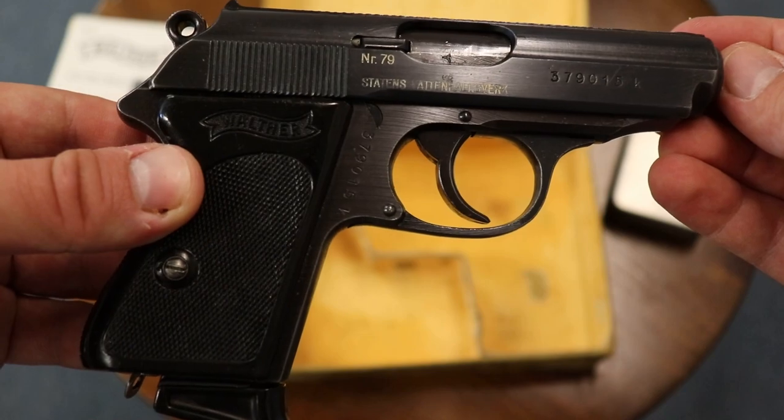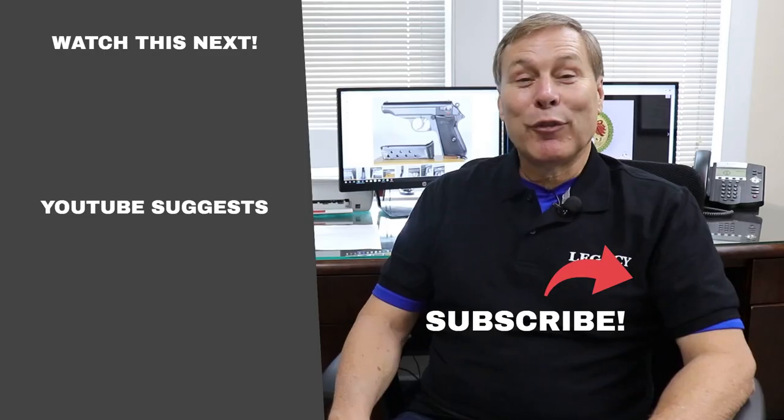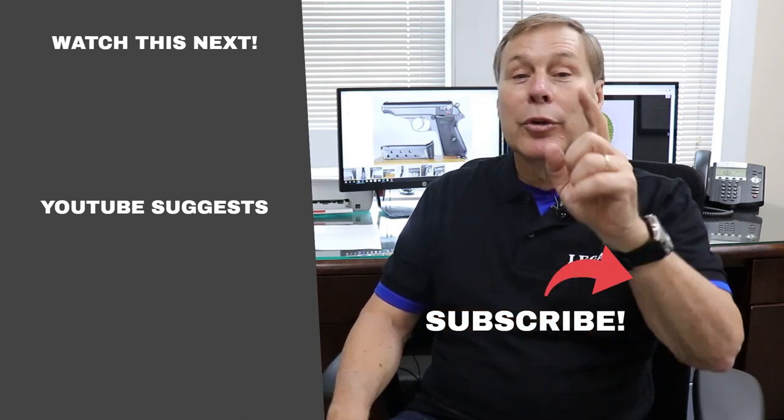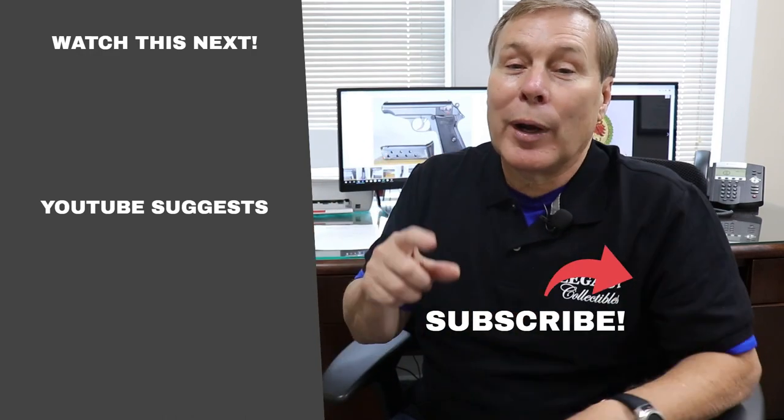I'm really proud to own some of these guns and to bring them to you. I hope you enjoy them. Make sure you stay tuned for more rare variations of Walther PPs and PPKs. If you're like me and can't get enough of this stuff, click here to subscribe so we'll notify you when we do new videos, or click one of these buttons for recommended videos.